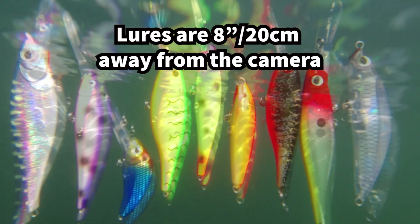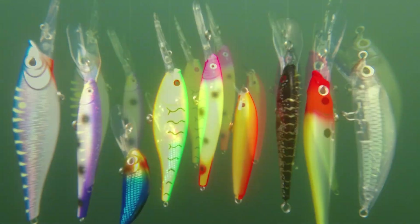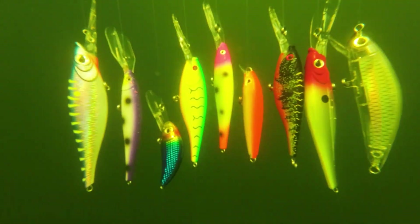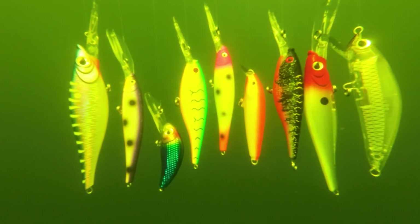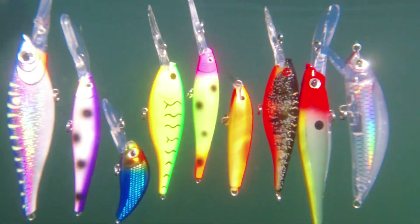Today we're looking at how fishing lure color changes with depth. First we're heading to an extremely clear deep lake, a second lake that's clear but green with a huge plankton bloom going on in the deeper water, and a brown stained bog lake to see what happens as we lower this set of lures through the water column.